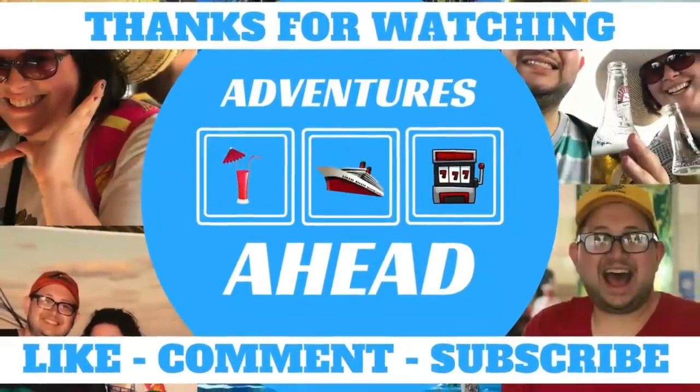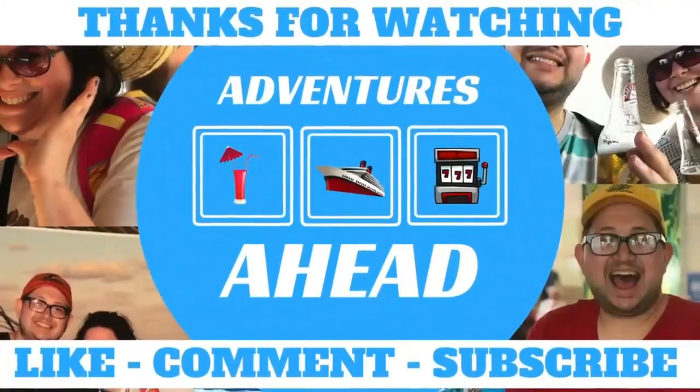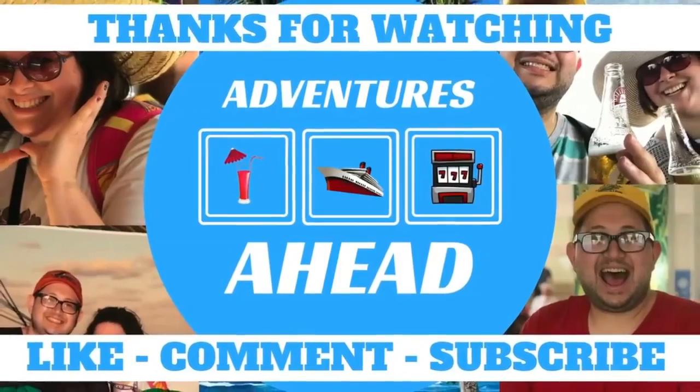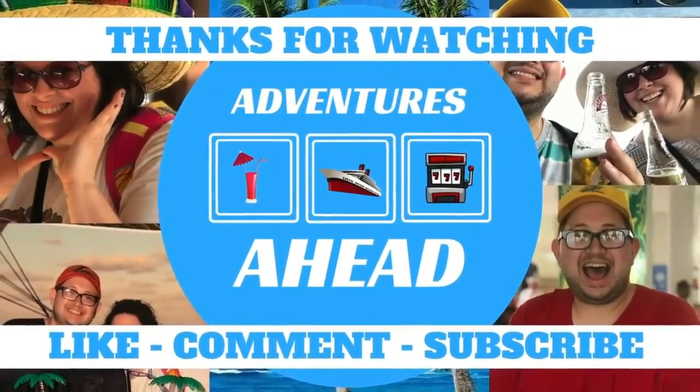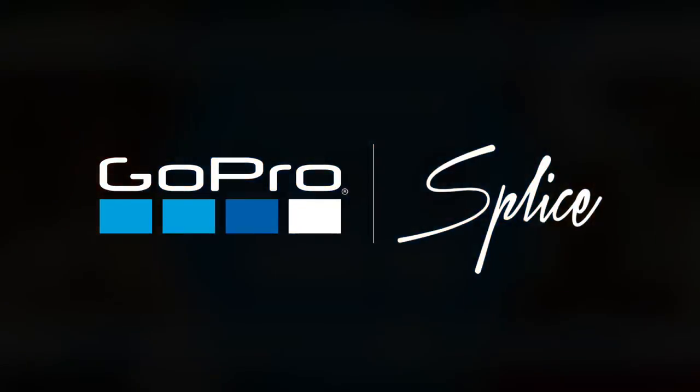Like, comment, subscribe please. Help us get to that 800 mark and we'll be doing a giveaway. Thanks for watching! Let us know if you guys get this box — we recommend it. It was good and a good deal at $13.99. Bye!